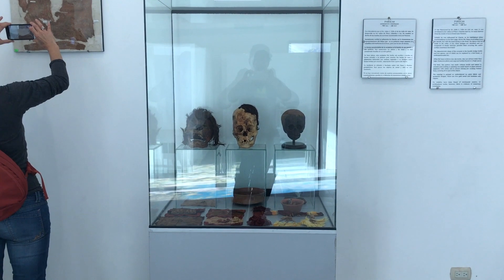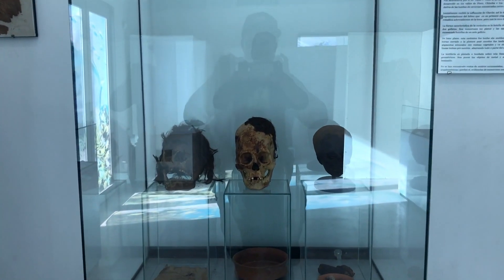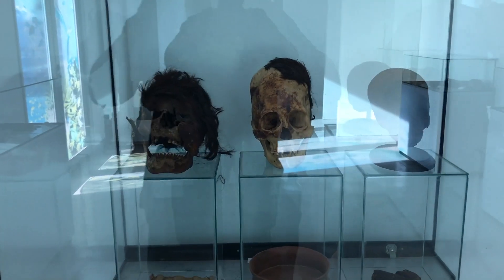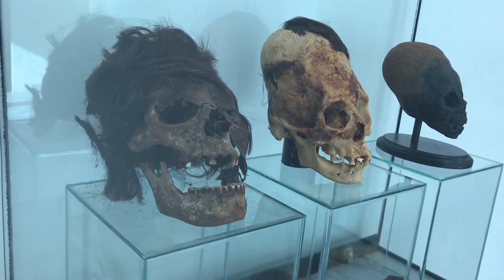The Olsen here at the Paracas Museum in Peru, checking out this incredible collection of elongated skulls.